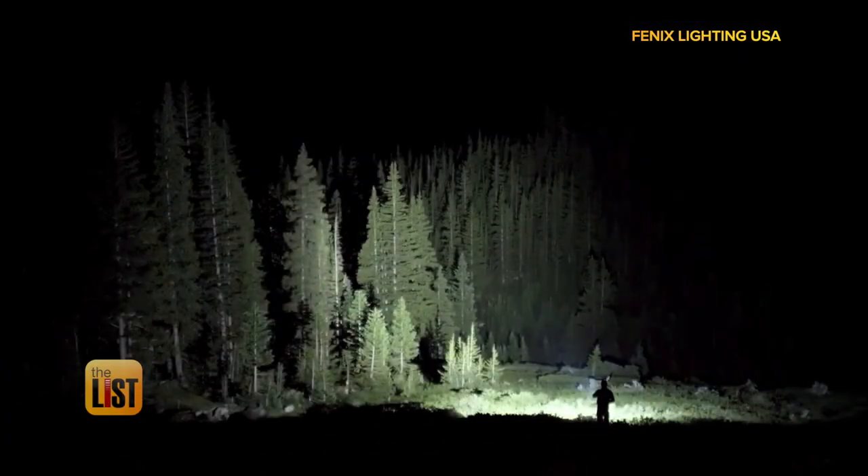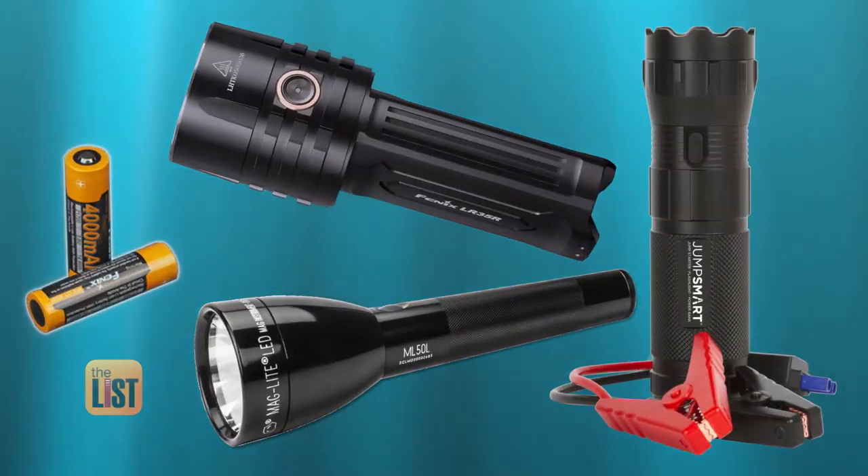New tech lighting up the night with the latest in flashlights.